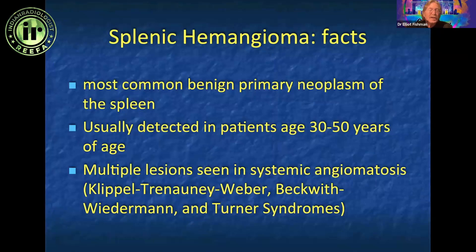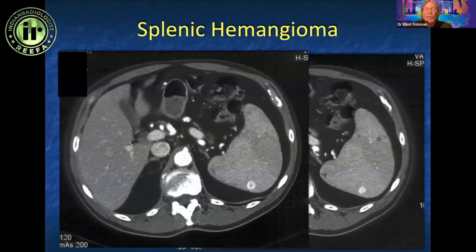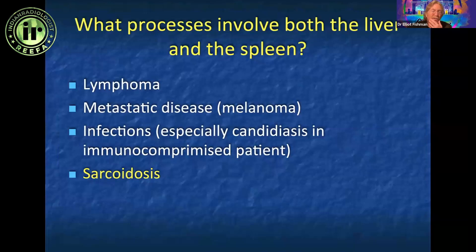Hemangiomas occur in the spleen, but they don't often behave the same way as liver hemangiomas. Only about a quarter of hemangiomas in the spleen behave similarly to liver hemangiomas. Most are challenging — they're multiple and small. Here's a more classic one with ring enhancement, easy enough to call hemangioma, but others are more difficult.